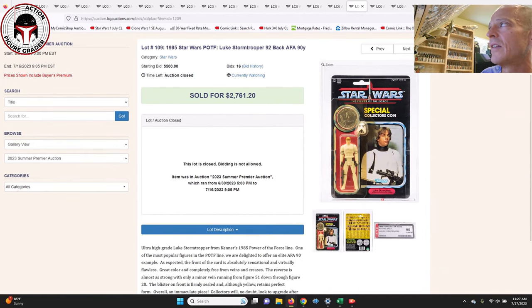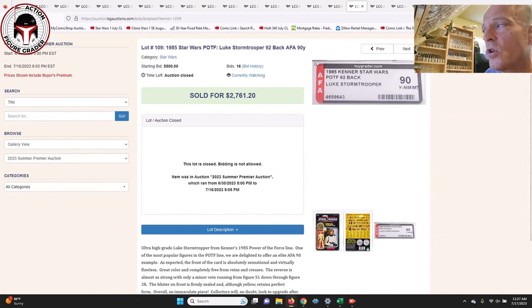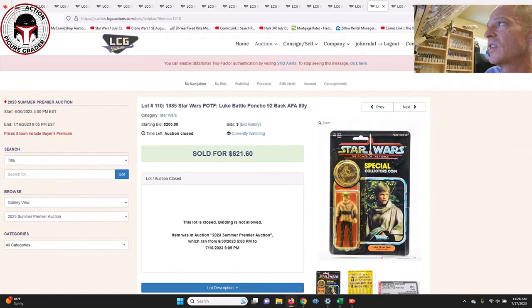Now let's dig into some Power of the Force. There weren't many later card backs — most were 12 and 20 backs with a few ESBs. This was the Power of the Force Luke Stormtrooper AFA-90 with the older AFA label, so there were no subscores. It's very tough to get a 90 score when AFA used to do only a single score. That sold for $2,761 — kind of in line with an AFA-85 these days — the market discounted it a little given the single score, but it's a pretty gorgeous example.